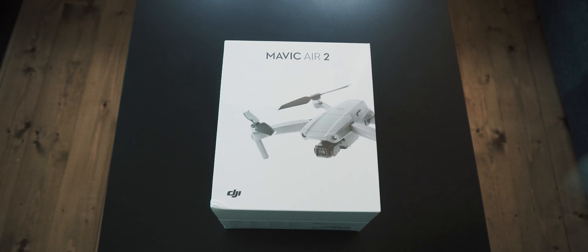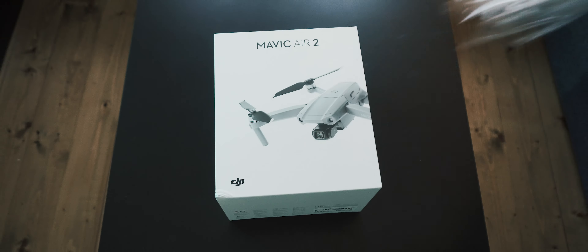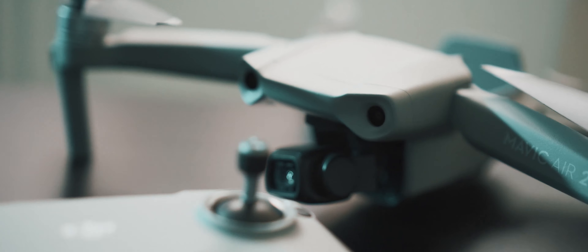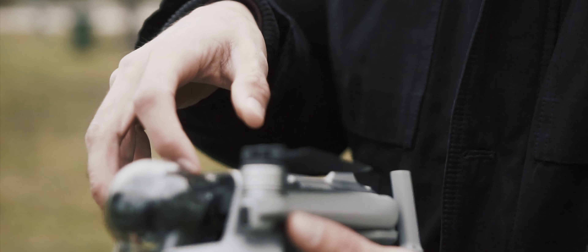This is the Mavic Air 2, the youngest cousin in the Mavic family, with a fresh new battery and a few new tricks up its sleeve. It seems to be a serious player, but can it deliver?